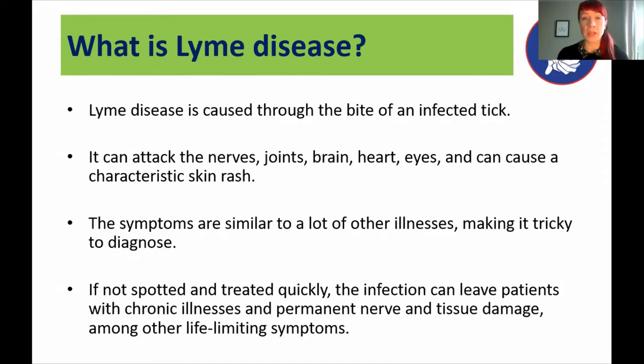If it's spotted and treated quickly, most people make a full recovery. But if it isn't, the infection can spread within the body and leave patients with chronic illnesses or permanent nerve or tissue damage, along with other life-limiting symptoms. That's why we're really keen to raise awareness and make sure people know what to look out for.